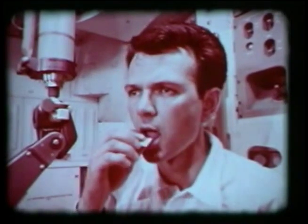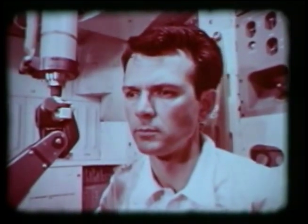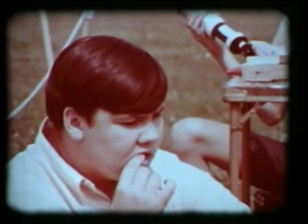Between meals, this space pioneer of today may chew a stick of sugarless gum to tide him over. But these young Americans are the space pioneers of tomorrow, limited only by their imaginations. Boys now, but theirs may well be the future task of probing ever deeper into the vastness of our solar system — planets such as Mars, Venus, Jupiter, and Saturn.